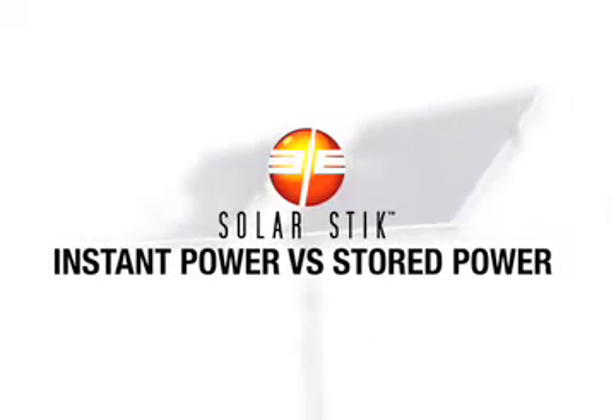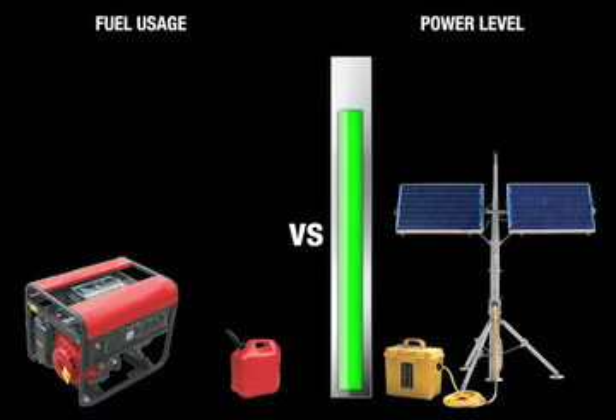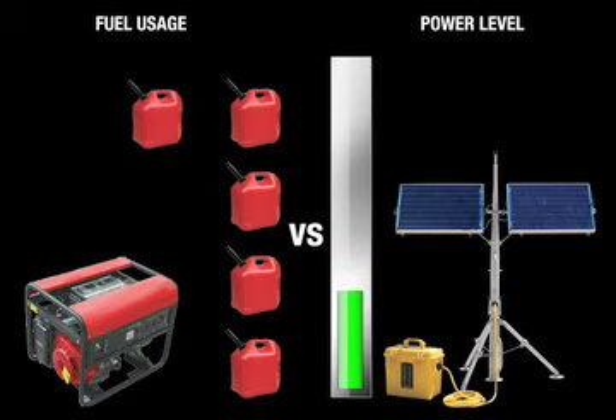A gasoline generator must be running to provide power to the appliances connected to it. Many appliances like refrigerators, tools, and communications equipment don't require constant power, which often means the gas generator is operating while no power is being demanded from it. The SolarStick stores its power, making it available to appliances on demand, and is an extremely efficient means of supplying power.